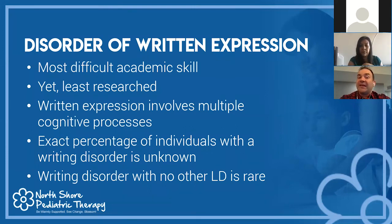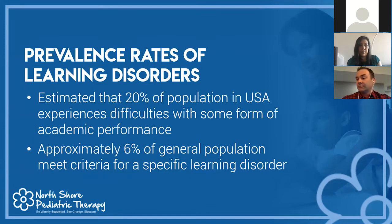From the clinical literature, written expression is the least researched learning disability. We aren't sure of the exact percentage of individuals in the United States who present with it. A disorder of written expression with no other learning disability is really rare — writing and reading often go hand in hand. The overall prevalence of learning disorders is about 20% of the population experiencing some form of academic difficulty, but 6% of the general population meet criteria for a specific learning disorder.